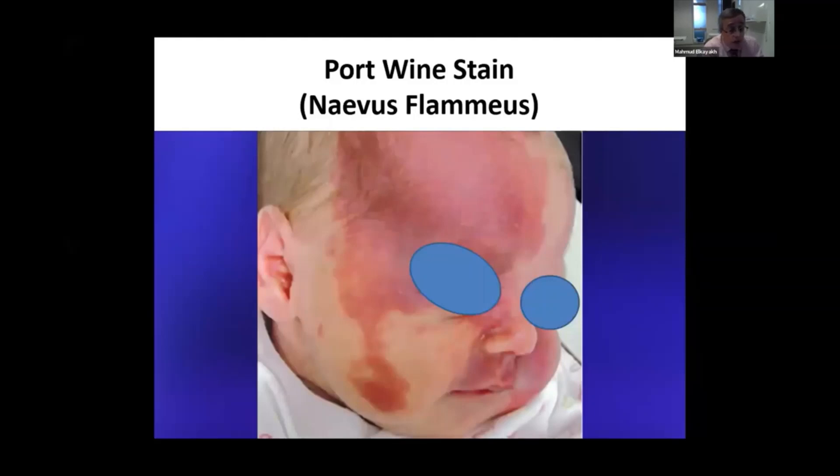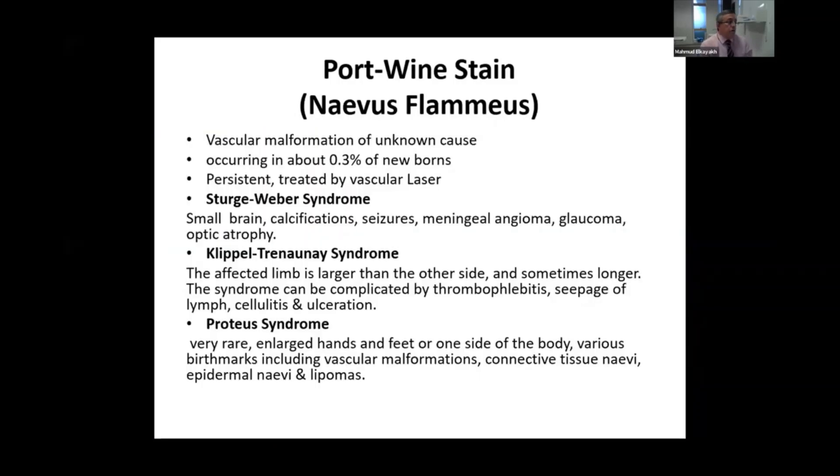There is something called nevus simplex, and simplex means simple. This is usually seen as a reddish patch around the eyes and forehead, which used to be known as an angel kiss. Another pigmentation of red patches on the back of the scalp is known as stork bite. This is known as nevus flammeus and is usually a vascular malformation of known cause.